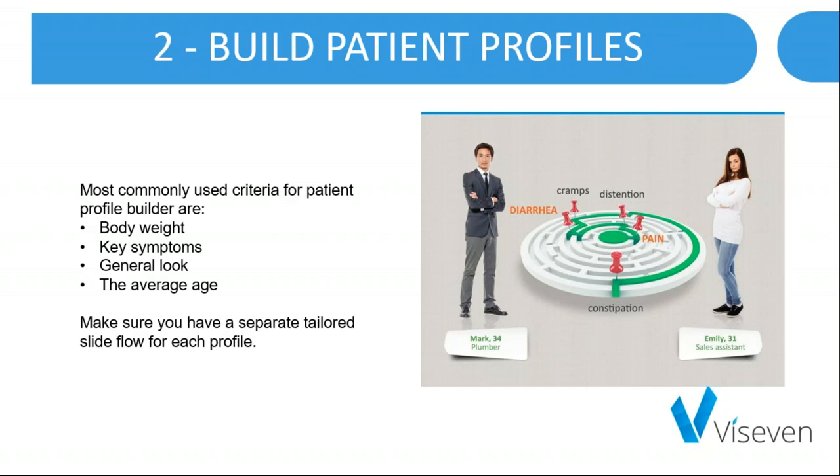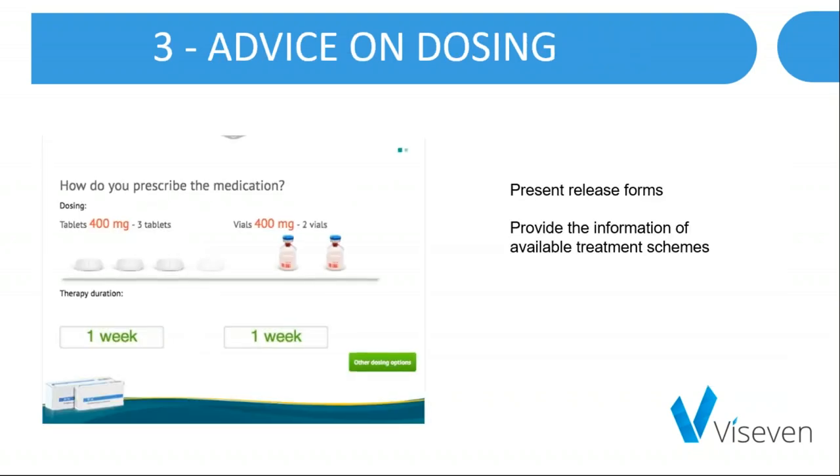Clear and accurate visuals of the patient type should be used to represent each patient. The most commonly used criteria for a patient profile builder are body weight deviation, key symptoms such as pain or diarrhea, thyroid status, and the average age of the patient. Make sure you have a separate tailored slide flow for each profile, and ensure that release formats and dosing schemas are clear and understandable.